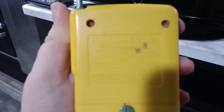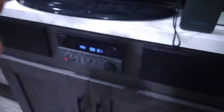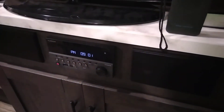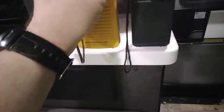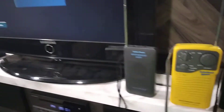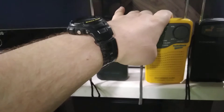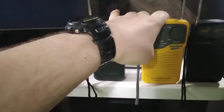Next is the Radio Shack Sports Weather Radio. The catalog number is 12-248, and this was only in the 1998 Radio Shack catalog, I believe — not a hundred percent sure. This is what it sounds like.